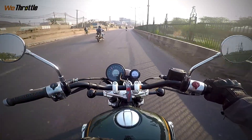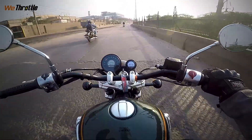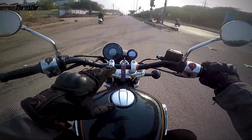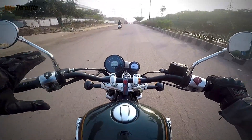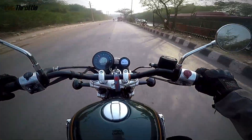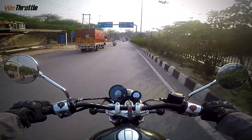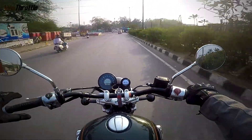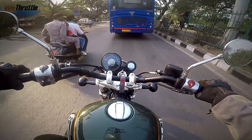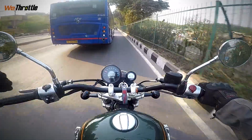Every time Royal Enfield comes up with a new model or new motorcycle, even if it's the same engine, it is improving. Even if you look at all the material used on the motorcycle, the quality has improved drastically. There's such a beauty to look at the speedometer — it's simple, just like the Himalayan Scram. But the acceleration is totally different. The exhaust note is great.